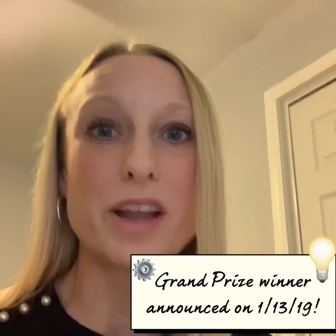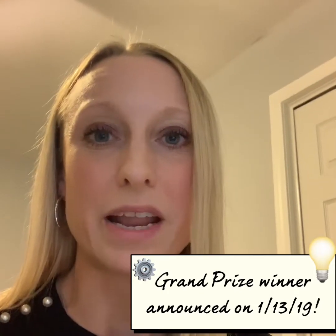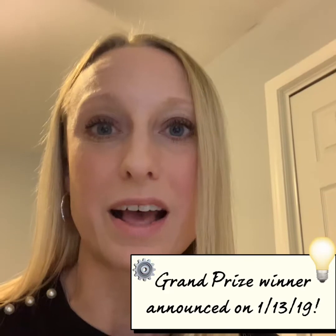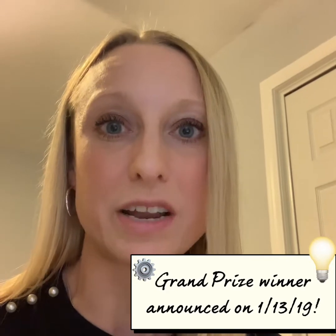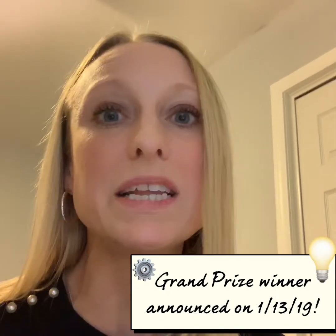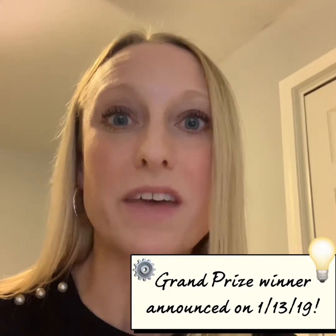There are so many other ways to get involved. Before we do this drawing, I want to remind everybody that we have one grand prize drawing that will be done on January 13th. If you provide a proof of purchase of the book Take the Leap, Ignite a Culture of Innovation, and also include the hashtag leap effect and tag me in it, you're going to be entered to win all types of educator swag.